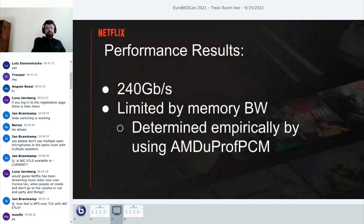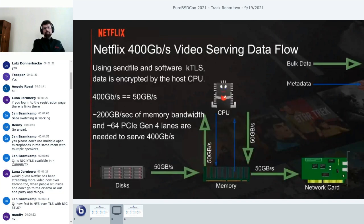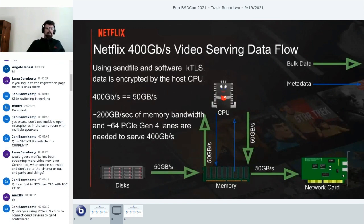Our initial performance results on this platform are about 240 gigabits per second with software kernel TLS, and we're limited primarily by memory bandwidth. AMD gives us tools—AMD UPROF PCM—which reads system counters and tells you what the memory bandwidth is. Basically, we reach the rated system memory bandwidth at about 240 gigabits per second, and at that point things start to collapse.